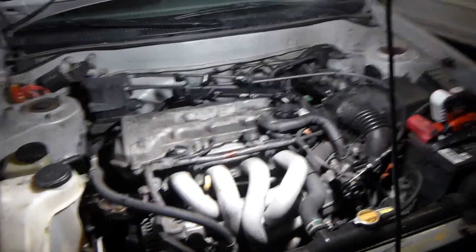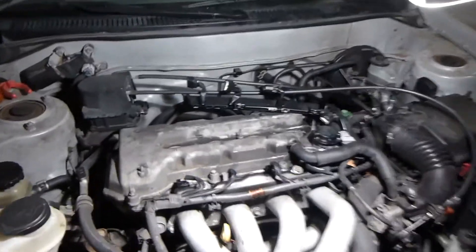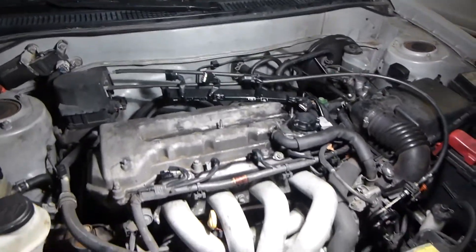Hello, this is MakerJ11, and here is my Toyota Corolla 2002, and it has a 1.8 liter engine.